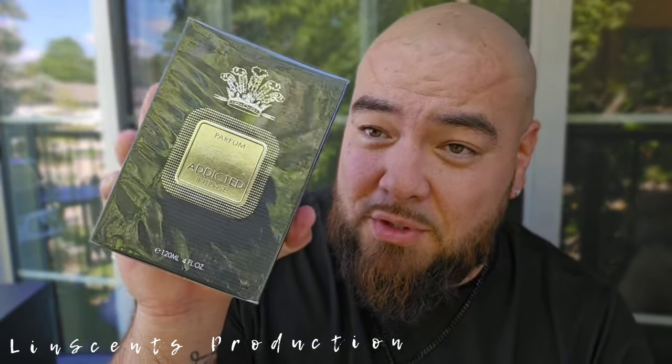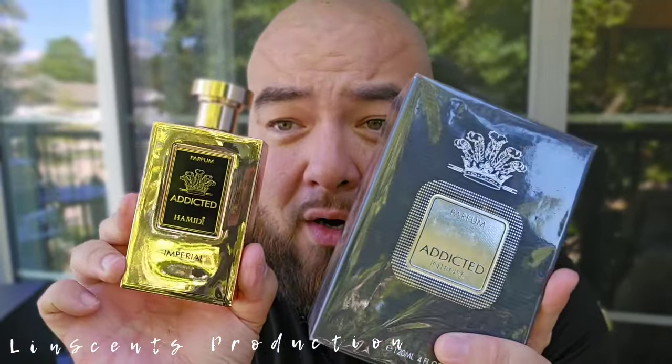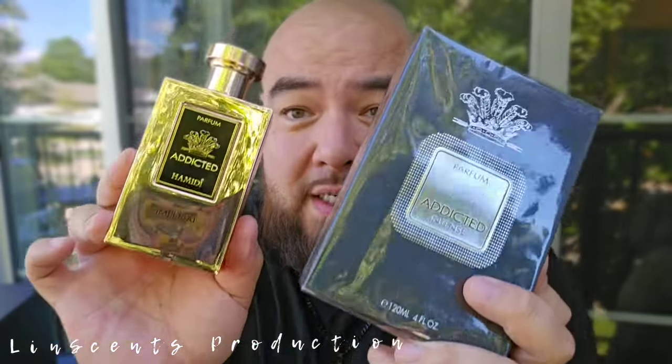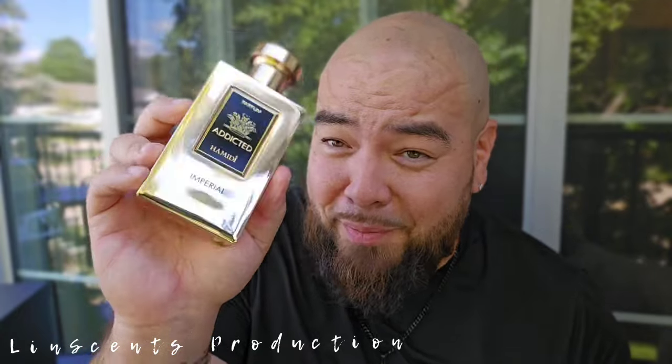Use that discount code to save money, and use Afterpay, Klarna, or Affirm if you have to. Don't be ashamed to use those things. Here we go — this one is Hamidi Addicted Intense. As you guys can see, this box almost looks very similar to Creed Aventus, and I'm assuming that's why the Imperial was thought to be Aventus for Her. This is the intense; that one is the imperial — same Addicted lineup. Pricing on Hamidi fragrances runs anywhere between 75 to 105 dollars.